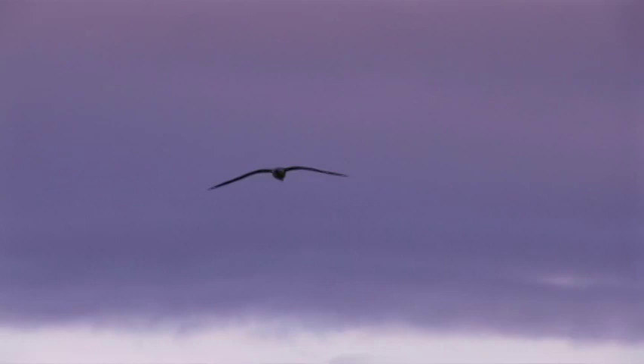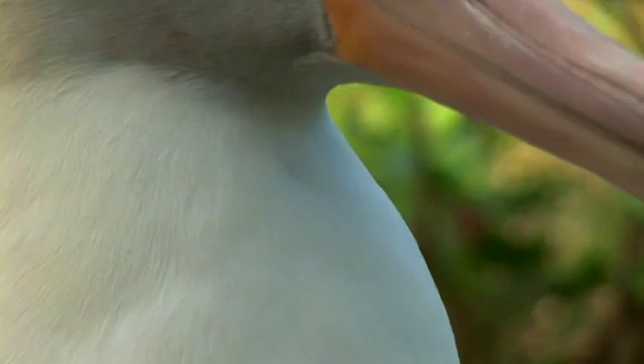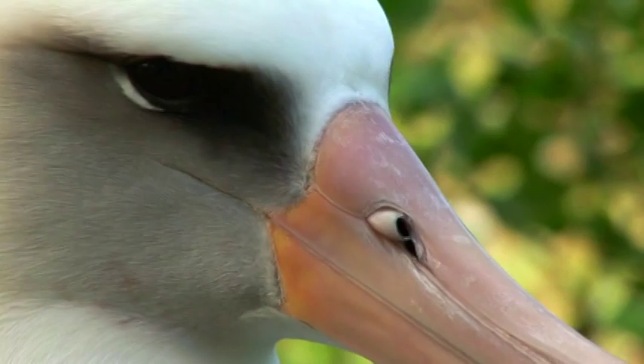The oldest Laysan albatross on record was found on Midway, and it was at least 51 years old and still nesting. So they can apparently still reproduce at age 51.